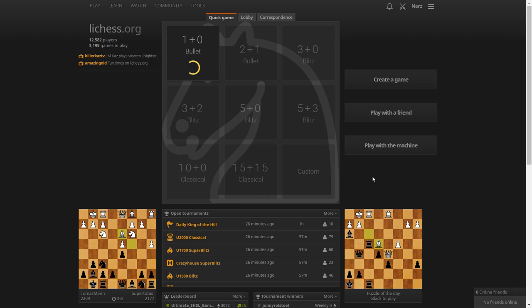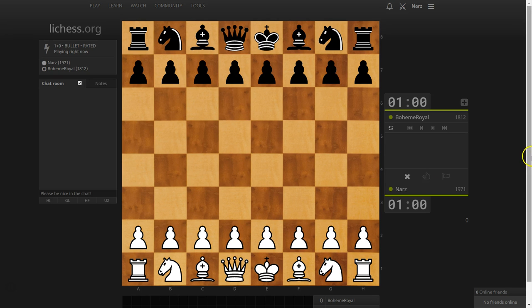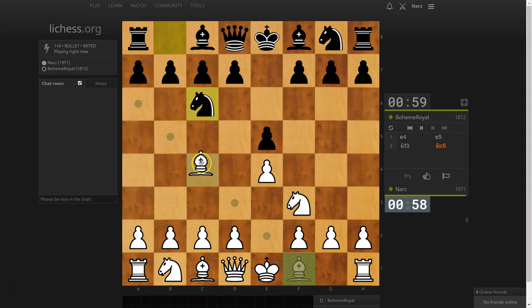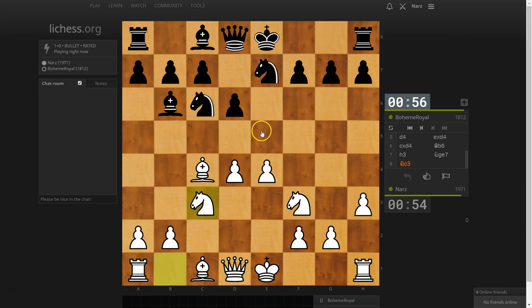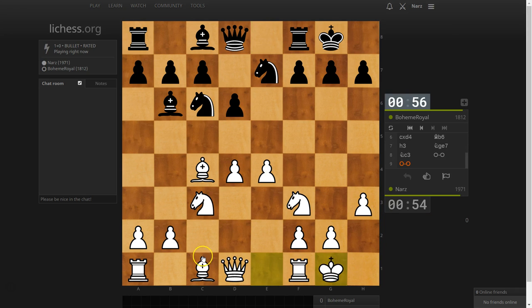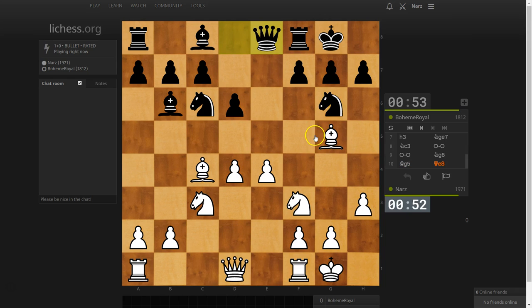Hopefully we won't be waiting too long, and there we go — we got Bohemio. I don't have too much time to chat because I only have a minute to play, so let's just do this quickly. Hopefully he won't move his queen — but he does move his queen, too bad.